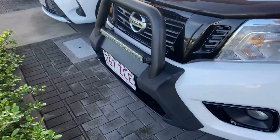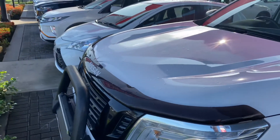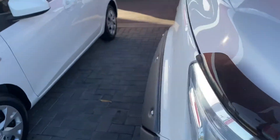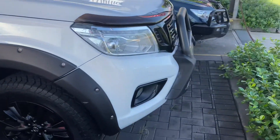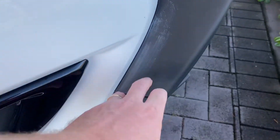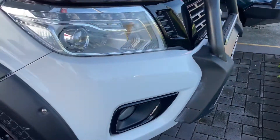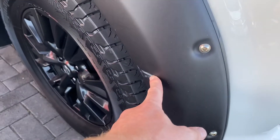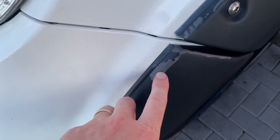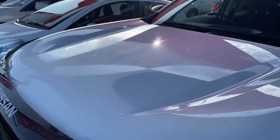Starting with the front — obviously got your nudge bar there, got your light bar there as well, and the nice genuine bonnet protector. You can see it's really nice and clean. There seem to be just a couple of little spots — I think it might just be buffing compound, most likely from a full detail, so I can probably get that off. One more just there on that bumper and one on the other side as well. Just a couple there — I want to be very honest in the video.